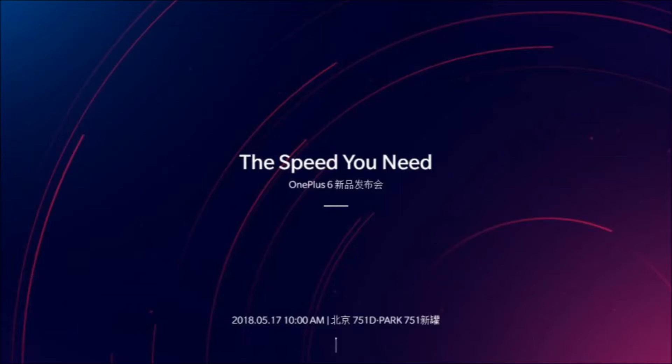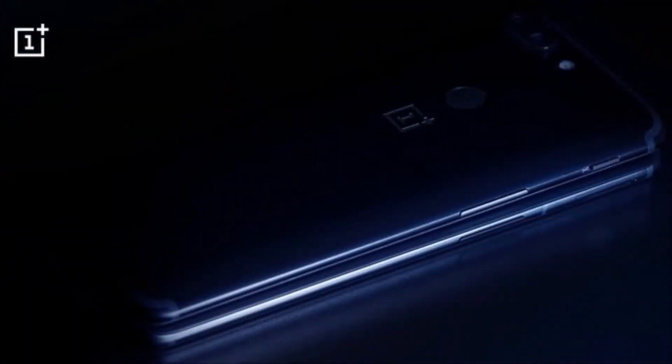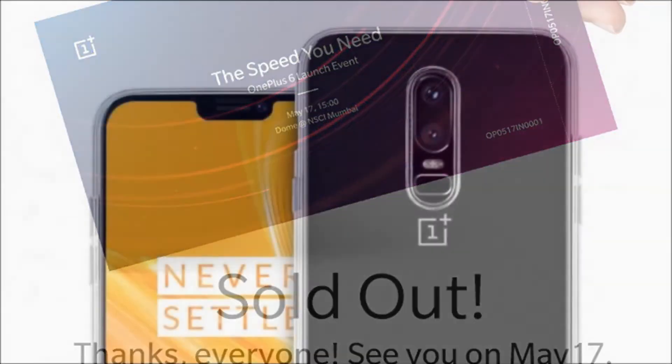Additionally, OnePlus has also teased a heart rate sensor on the OnePlus 6, a feature which has been most commonly seen on Samsung Galaxy series. This feature was not teased by OnePlus on Twitter, but on its official Weibo page.